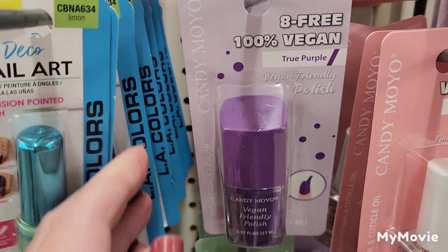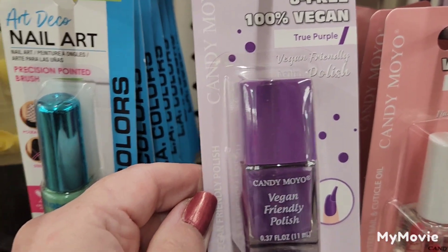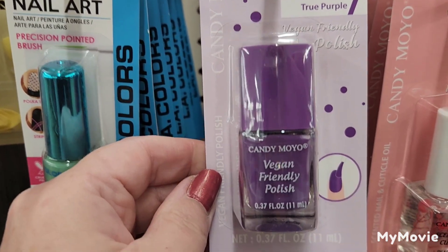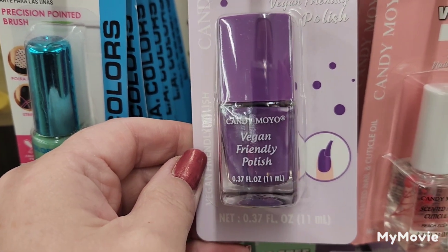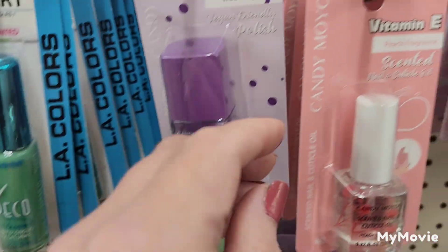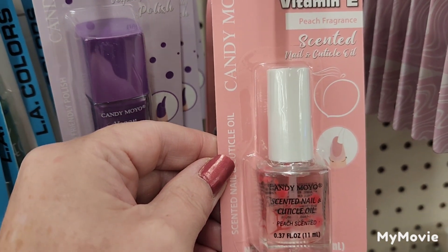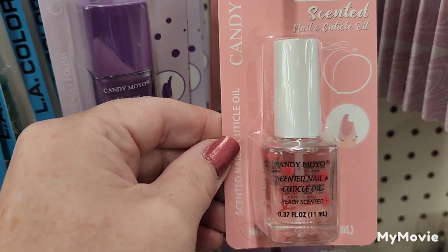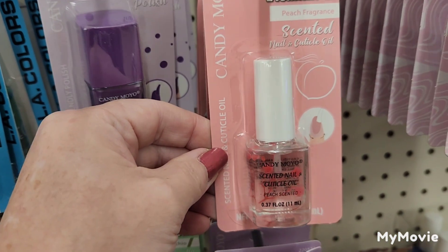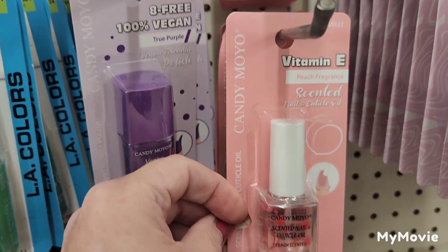Also by Candy Moyo, I'm seeing this 8-free, 100% vegan true purple — super pretty, and it's the only color I'm seeing in that. I'm also seeing a vitamin E peach scented nail and cuticle oil by Candy Moyo. Super cute for a beauty basket.